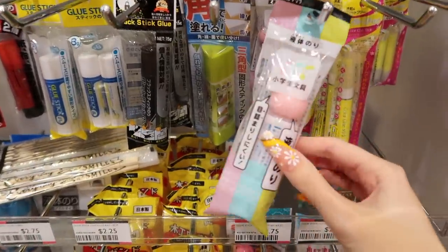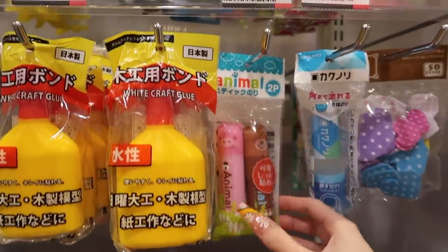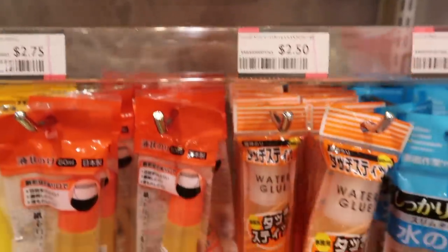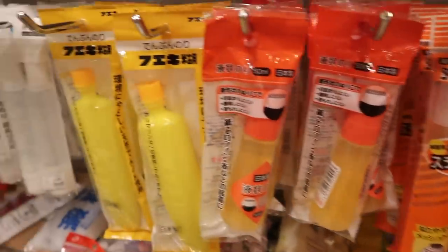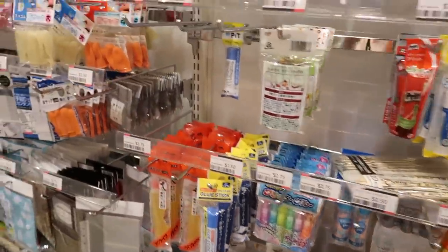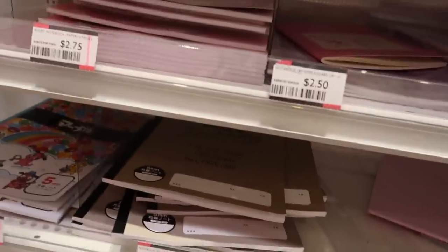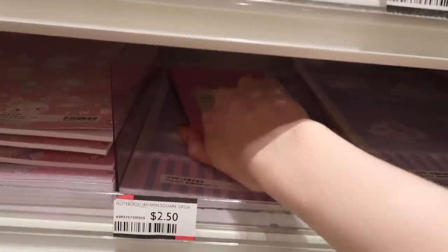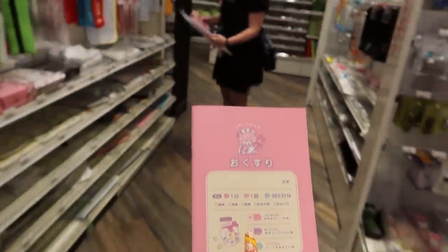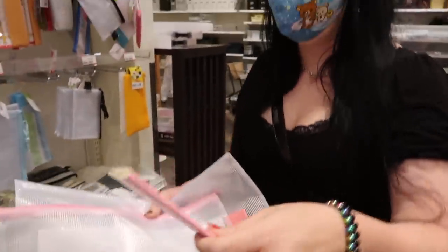Now we've got glue sticks. I don't really need any glue, but I like looking at the packaging — it's fun. I think I want to get this notebook and bring it to Laura. There's only one left anyway, so if she wants it, I don't want her to miss out. Hey Laura, look at this little bear. Laura loves bears. Isn't that cute? Look at the little guy.